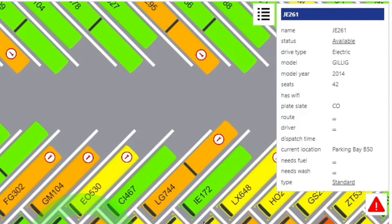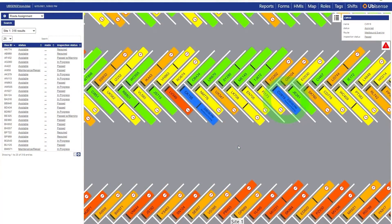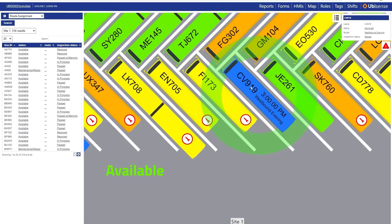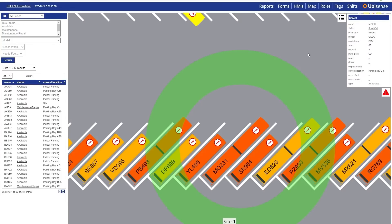Buses are also colour-coded and assigned icons based on status. Green vehicles are ready and available for dispatch. Blue are currently assigned to a route. Yellow require minor maintenance such as cleaning, fuelling or charging. Orange require more serious maintenance or repair. And red denotes a vehicle that is currently not available for use.